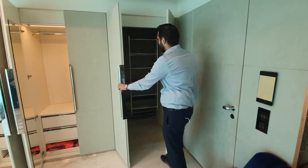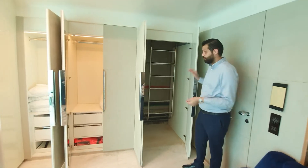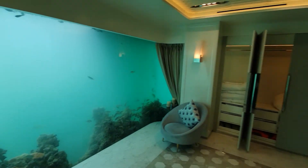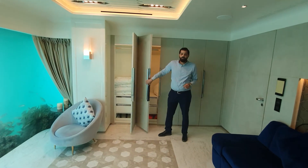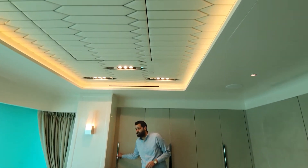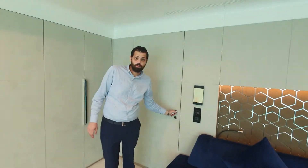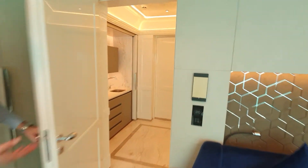The good thing is that it's equipped with an emergency exit as well — for safety, in case anything happens, God forbid. Each unit also has a warranty for a hundred years. It's been built to last for a hundred years.